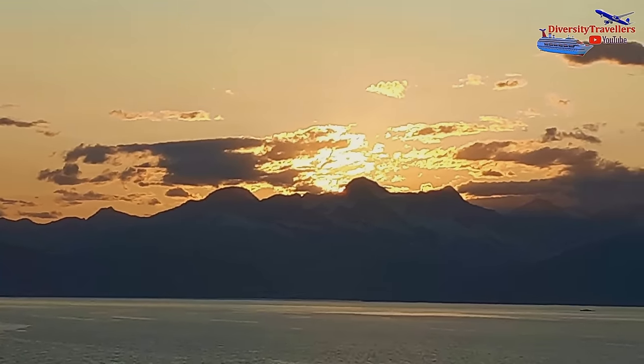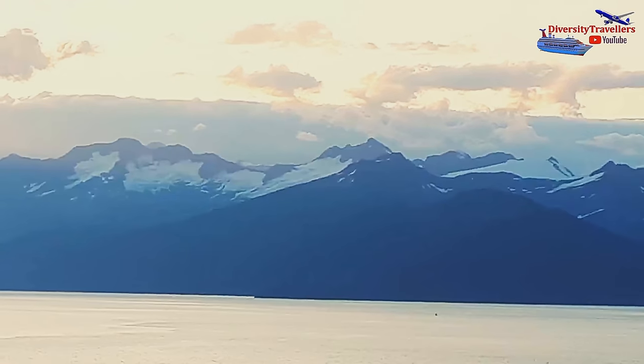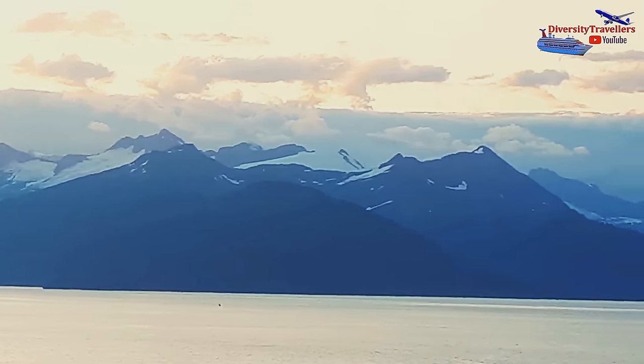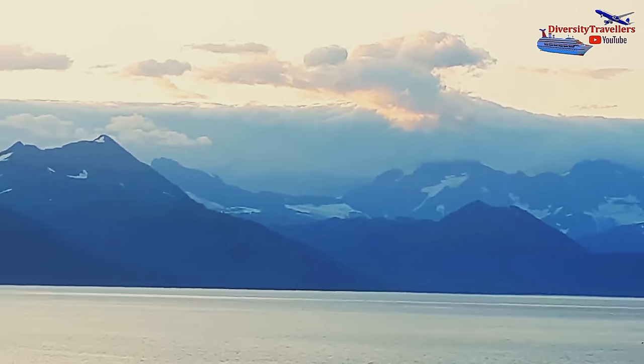In this video, we have revisited picturesque Alaskan glaciers with some better video editing skills that we developed over the year, and enhanced photographic experience for you to capture this extraordinary natural wonder.